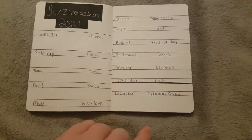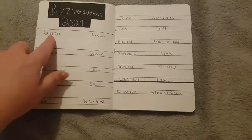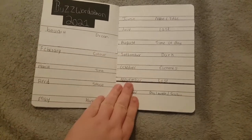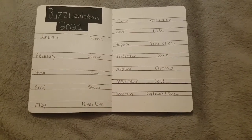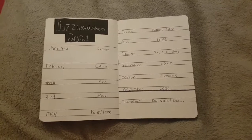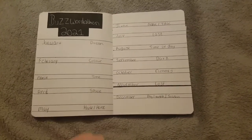Here is my Buzzwordathon 2021 spread. We've got every month and then the prompt. Buzzwordathon is hosted by Kayla, but she put it out there for everyone to do if they wanted.